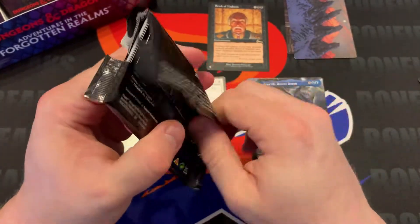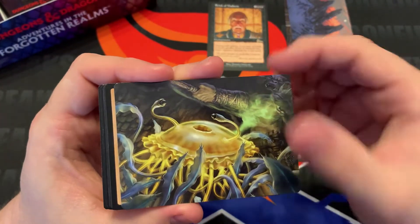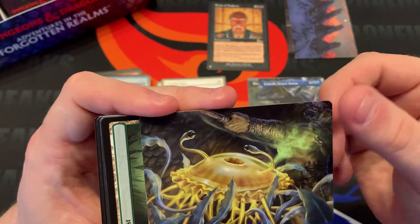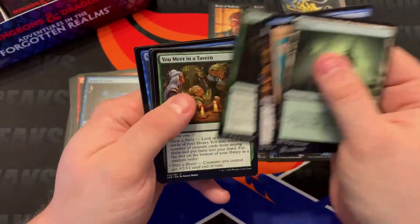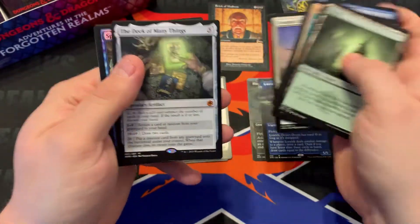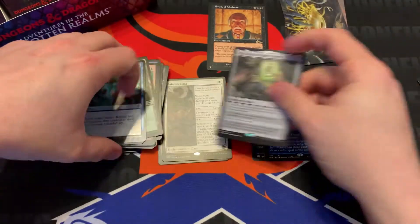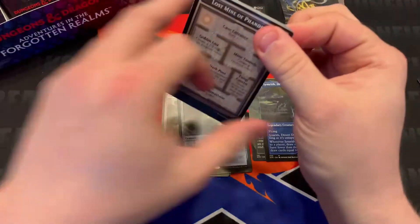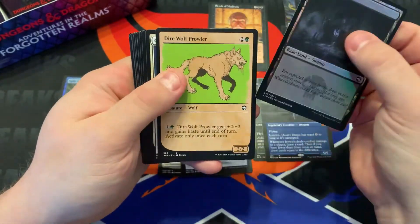Two packs in and we've got a set list card and two borderless cards — it's looking like a good box if we keep this up. There's a nasty little jellyfish thing; that minotaur looks like it's going to get wrecked. Really hoping to get a Tasha's Hideous Laughter — I love that card. We got another mythic: the Deck of Many Things, where you do a lot of rolling to get some effects.